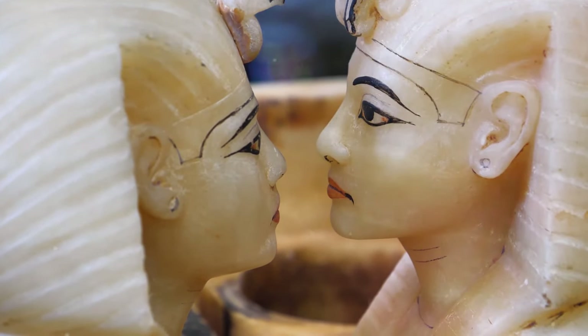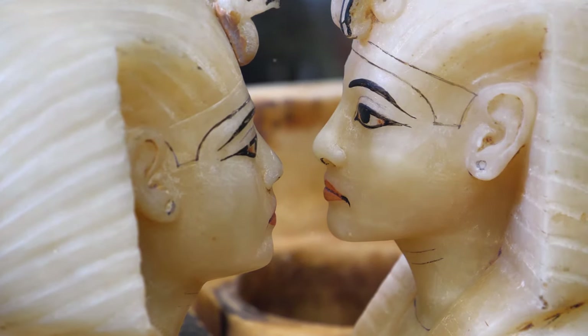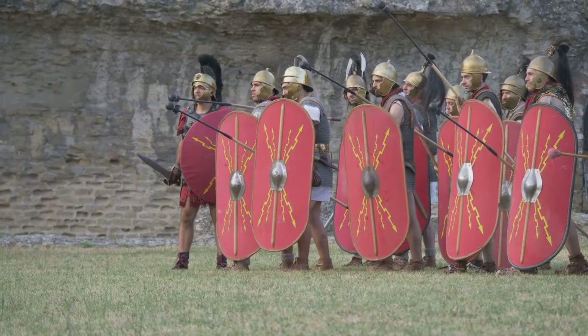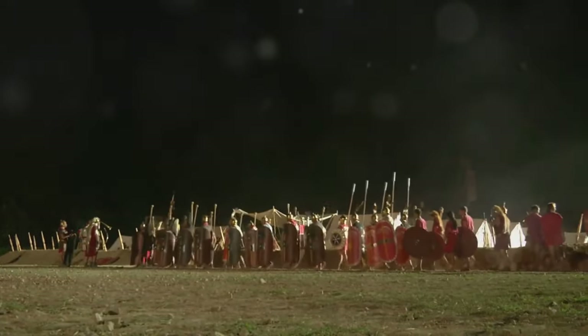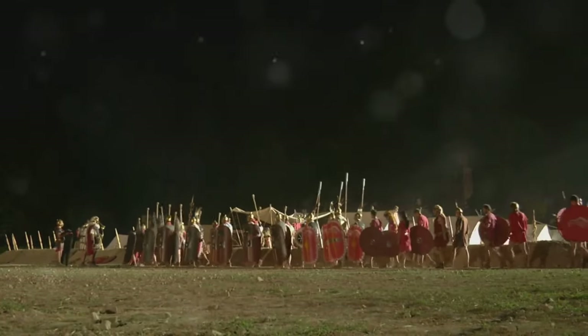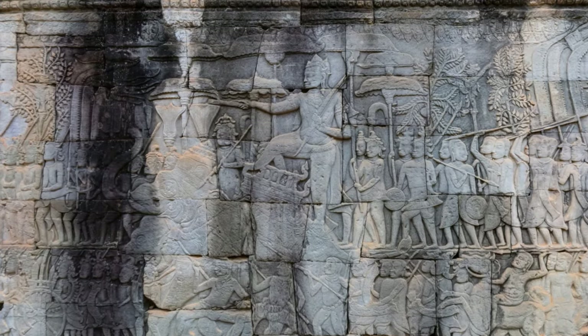Ramses II ascended to the throne as a young man, inheriting a kingdom already strong and prosperous. Driven by an unquenchable thirst for glory, he would go on to expand Egypt's borders, leading his armies into battle against the Hittites, Nubians and other rivals. His victories, immortalized in epic poems and temple reliefs, cemented his reputation as a fearsome warrior and a masterful strategist.